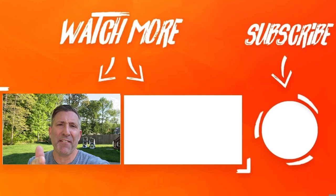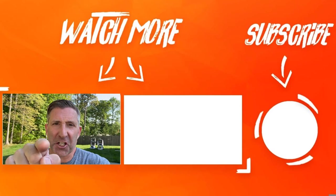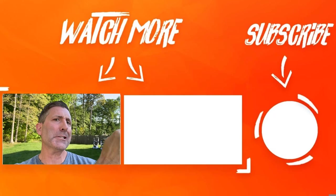Hopefully that video satisfied your mowing cravings. Now it's time for dessert — string trimmer time. Let's go.